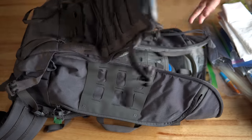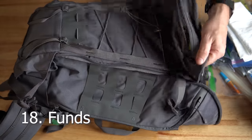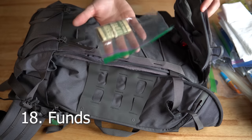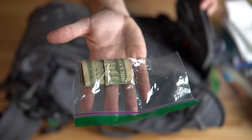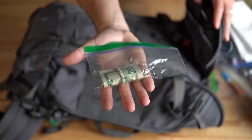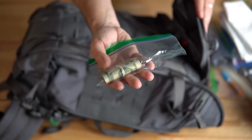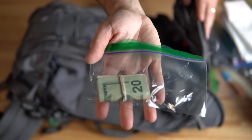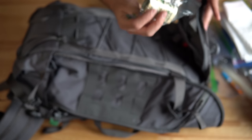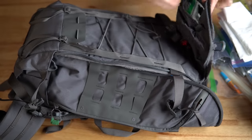Point number eighteen is funds. I keep cash in the front open pocket. Try to have small denominations — I've got a 20, but mostly fives, ones, and tens. If you go into a store, the electricity is down, and you need to buy something, having cash instead of a credit card is a great idea.